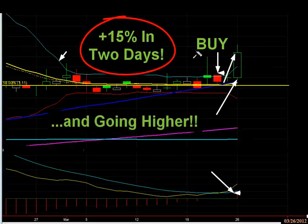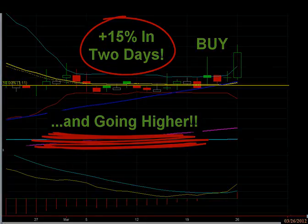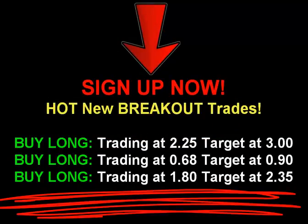Our members are up at least 15 percent in two days, so we're very pleased. That's exactly what we love to do — find big moving stocks with nice momentum that are making good moves technically and share them with you. All we need you to do is take that first step and become a member. Follow our stock picks and daily technical analysis.